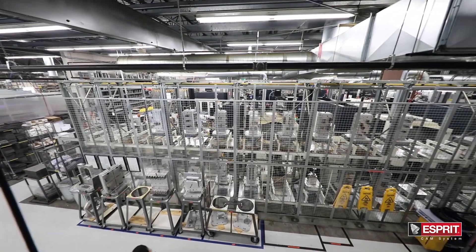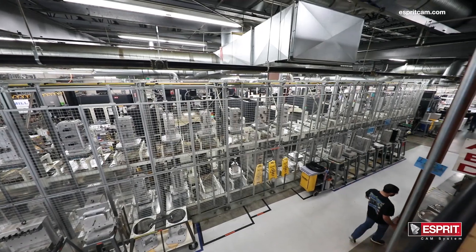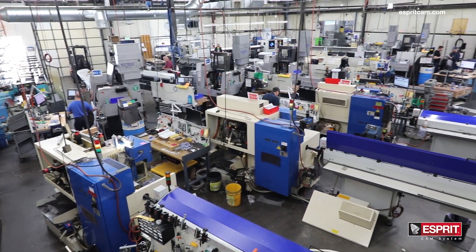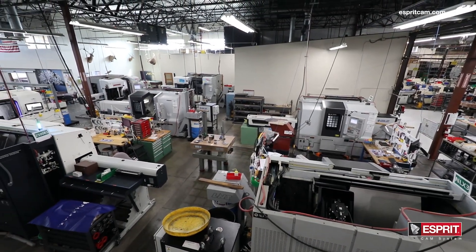We have anywhere between four and six hundred work orders in process at any given time — anywhere from a one-off prototype part where we R&D it here in-house for a customer, all the way up to a few thousand parts. We currently have 26 CNC lathes, including ten Swiss screw machines, ranging from two-axis to 11-axis CNC lathes.